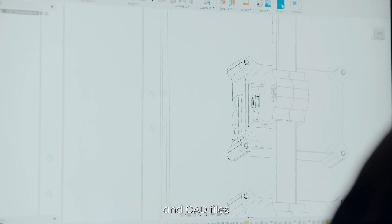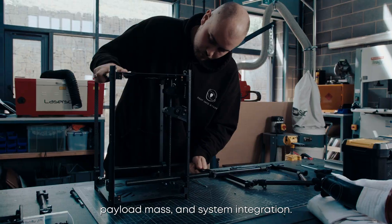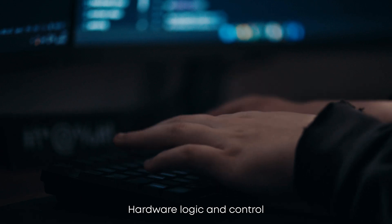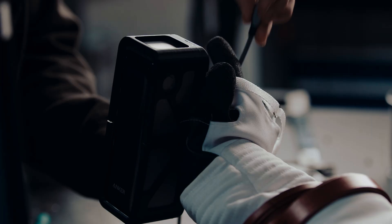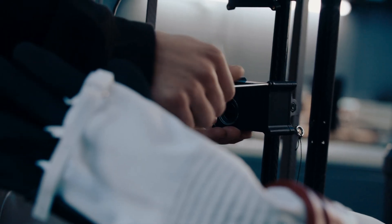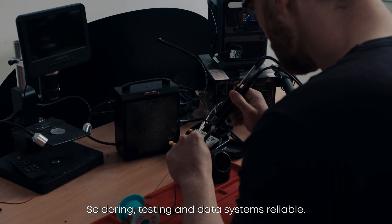Initial sketches and CAD files created to optimise structural balance, payload mass and system integration. Hardware logic and control protocols uploaded, USB-C pathways tested and secure. Anker Prime power delivery verified. Anker Sonic station powering equipment, soldering, testing and data systems reliable.